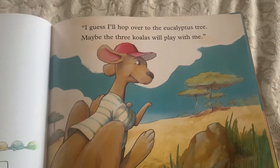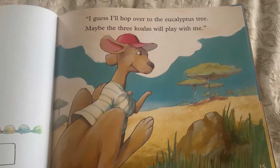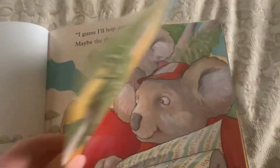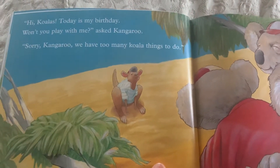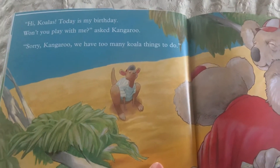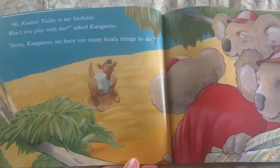I guess I'll hop over to the eucalyptus tree. Maybe the three koalas will play with me. Hi koalas, today is my birthday. Won't you play with me? asked kangaroo. Sorry kangaroo, we have too many koala things to do.